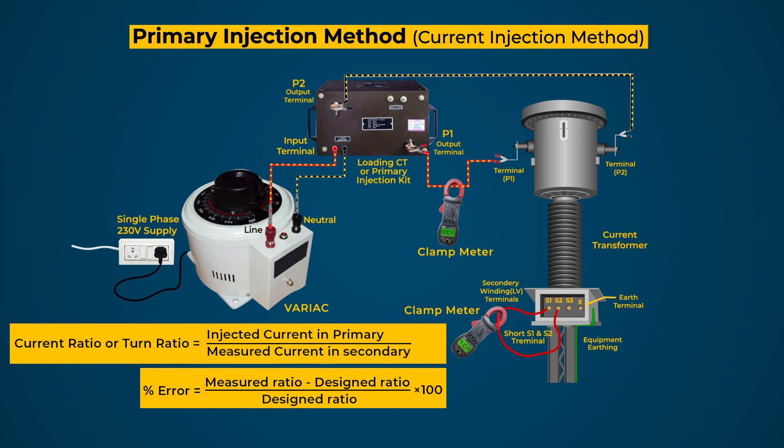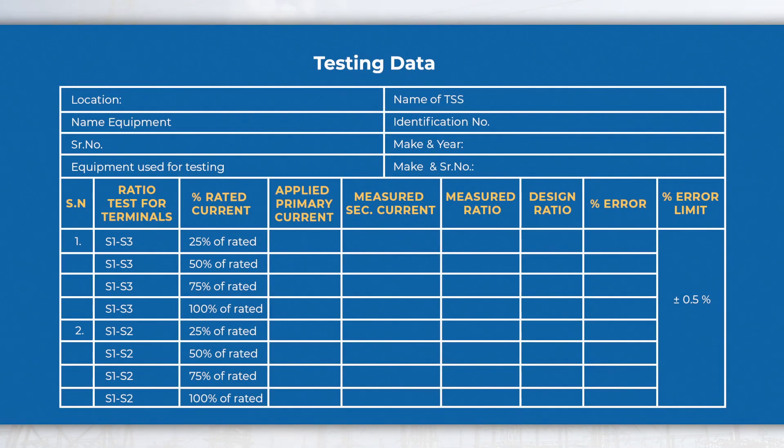Record the ratio error. If found beyond the permissible limits, take corrective actions. Testing data may be recorded in the given format for further investigation and future reference.